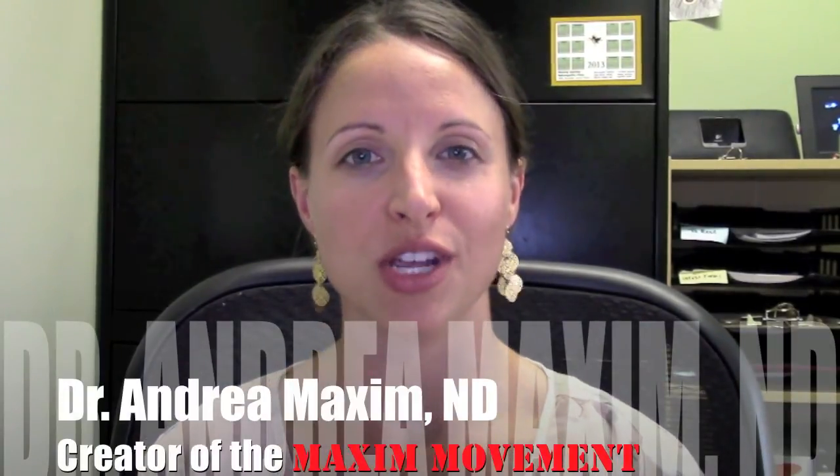One of the reasons why progesterone gets low — and a big focus in my practice — is something called estrogen dominance. I have made another video about weight gain due to estrogen dominance, which I'd encourage you to find in my Maximize Your Hormones playlist. If you have any other questions or concerns, do not hesitate to ask. I am Dr. Andrea Maxim, naturopathic doctor and creator of the Maxim Movement, where our goal is to maximize your hormones in order to maximize your health. Be sure to subscribe to my channel, visit my website for more free health information, and as always, have a happy and healthy day.